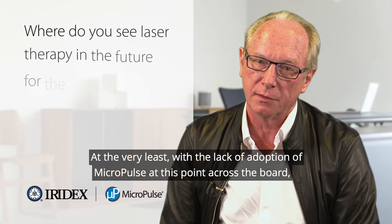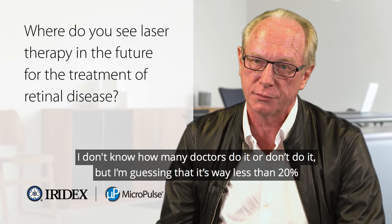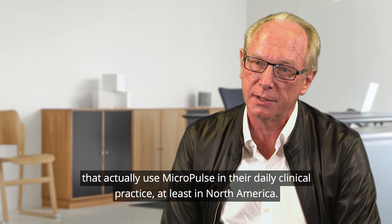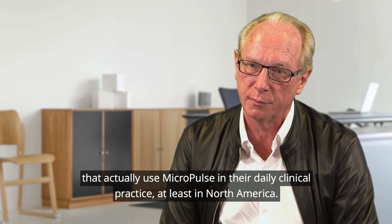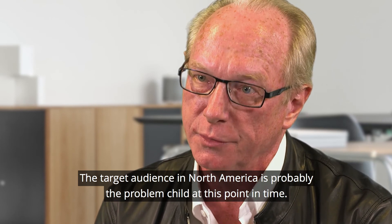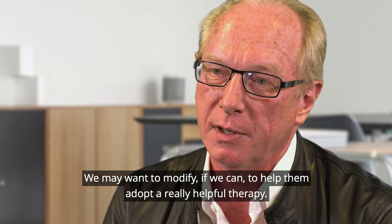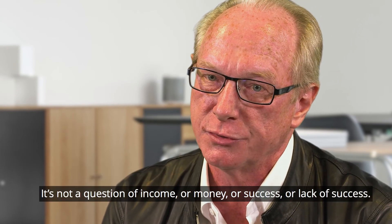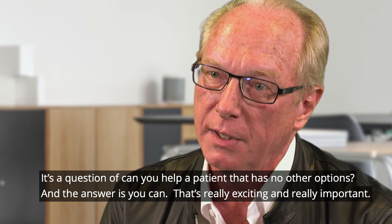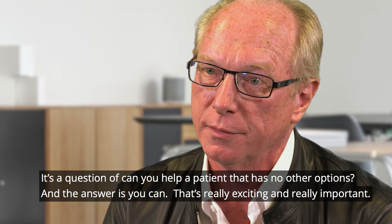With the lack of adoption of micropulse at this point, I'm guessing that it's way less than 20% of doctors who actually use micropulse in their daily clinical practice, at least in North America. The target audience in North America is probably the problem child at this point. We may want to modify our approach to help them adopt a really helpful therapy. It's not a question of income or money or success — it's a question of can you help a patient who has no other options, and the answer is you can. That's really exciting and really important.